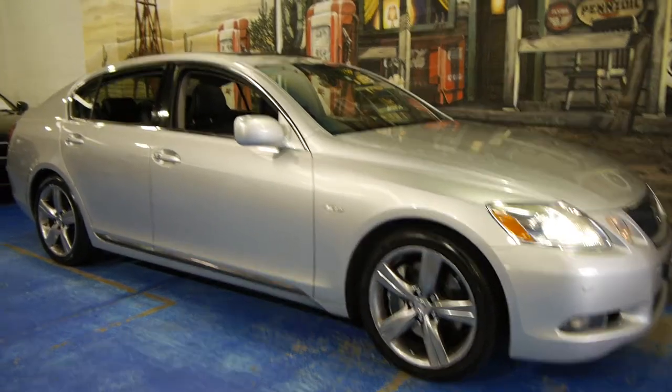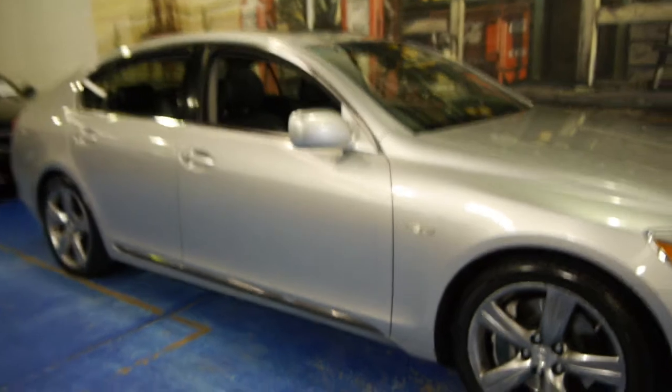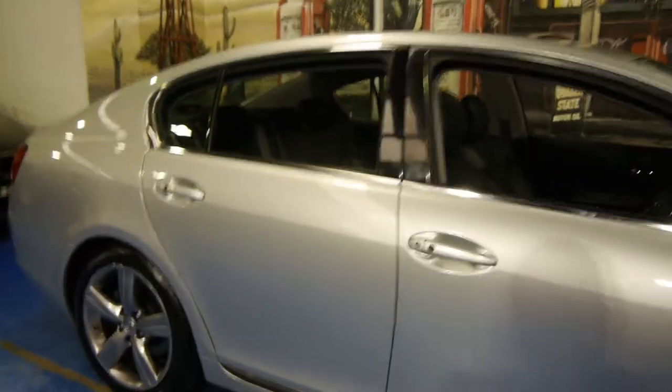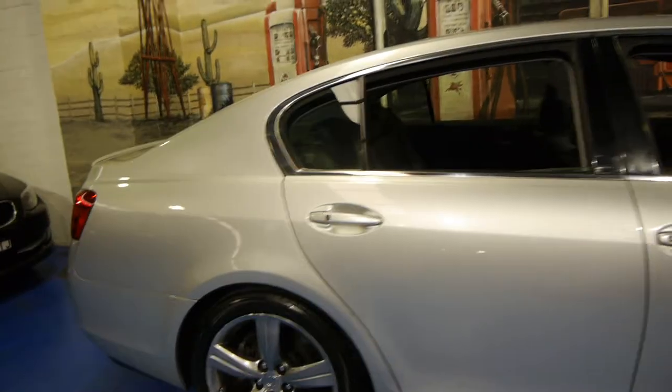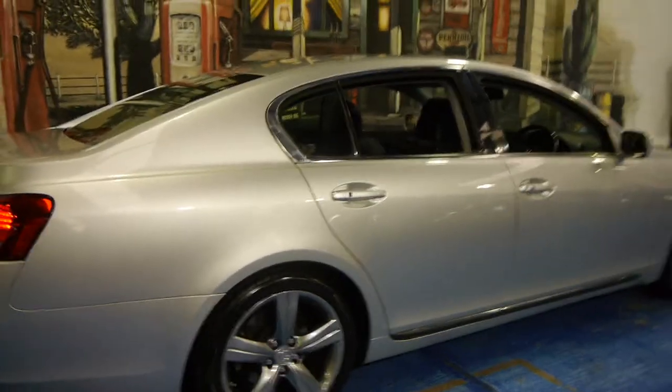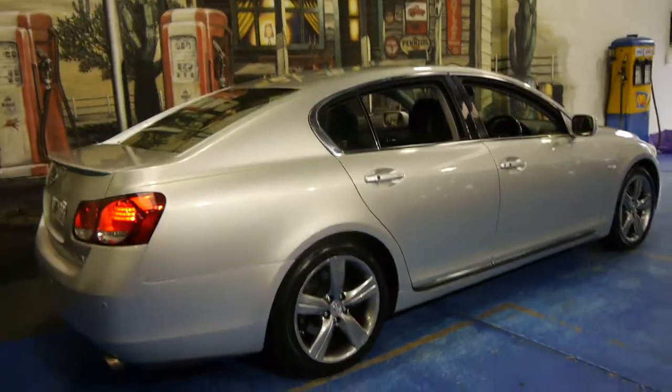Hi and welcome to the Old Timer Car Centre. My name is Philip Tarrant and today we have for you a 2005 Lexus GS430. Being the GS430, it comes with the 4.3 litre V8 and all the options.